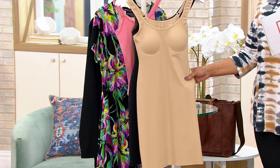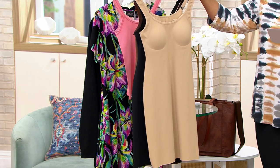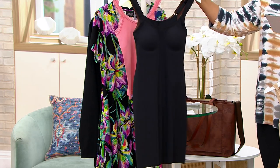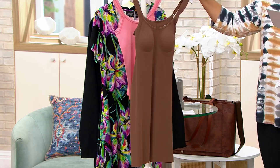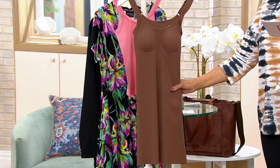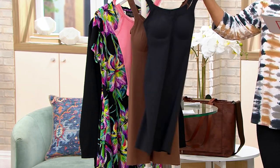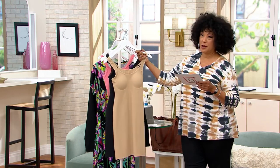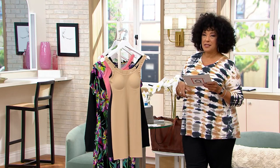This is the Smoothing Slip by Anti by Proof. Slips have not disappeared — they've improved. This first color is called Oatmeal. We also have the Smoothing Slip in Black, and then there's Java. It's summer, and this is the slip that can save you from showing more than you want through lightweight dresses and skirts. It is also moisture wicking to help keep you comfortable. Sizes extra small through 3X are available.